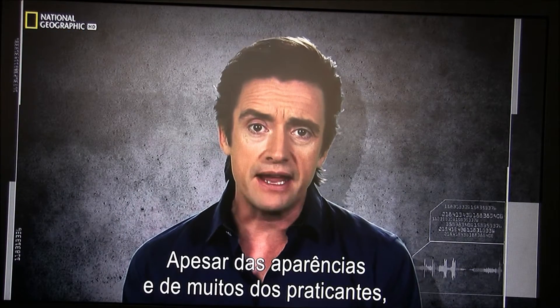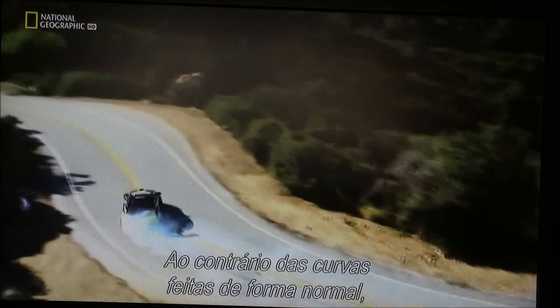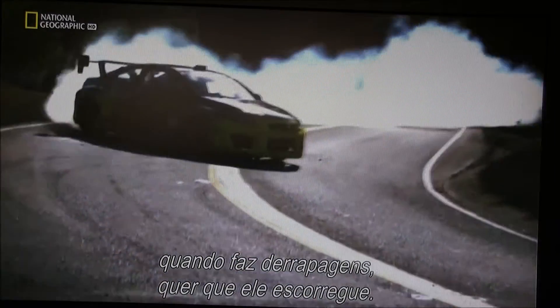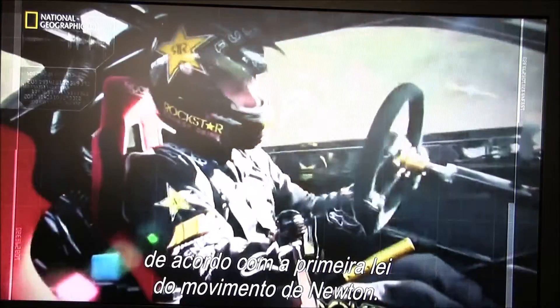Despite appearances, and many of the practitioners, it's not just a mindless activity. There really is a lot of physics involved in drifting. Unlike normal cornering, when the driver wants the car to stick to the road, when drifting he wants it to slide around. Drifting is a way of using the car's inertia — its tendency to go in a straight line following Newton's first law of motion.